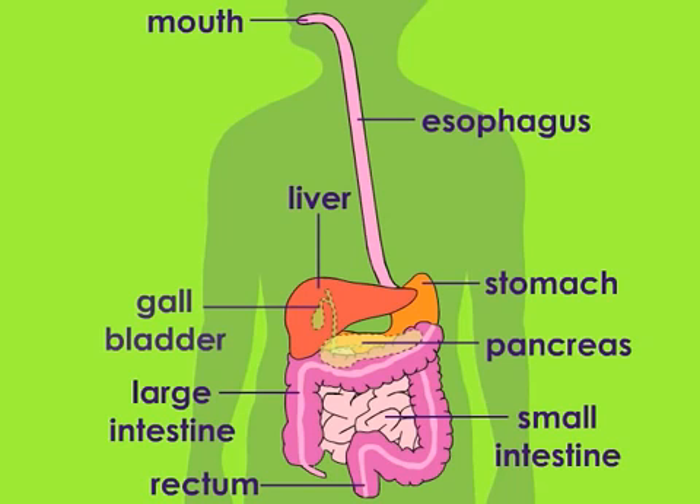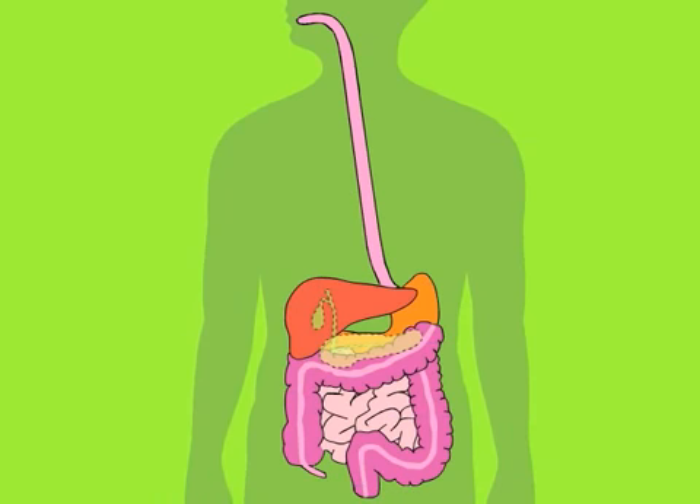Many of these organs help to make up this system's digestive tract — a long muscular tube that starts at the mouth and ends with the anus, where feces or poop comes out. This tube is in fact about 30 feet long in adults!